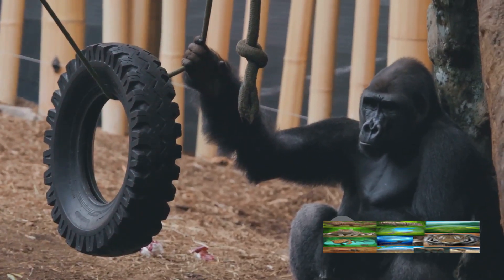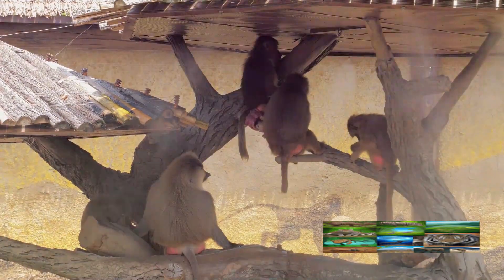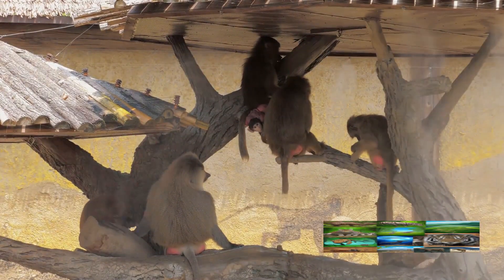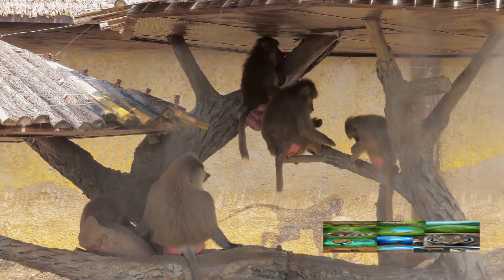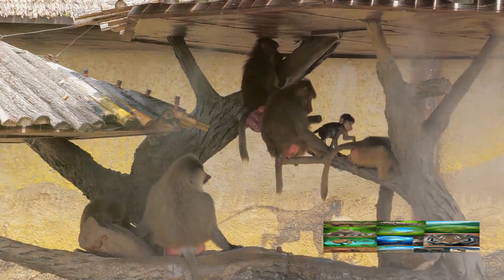In essence, chimps use tools to make their lives easier and more efficient. It's about survival, yes, but it's also about living smarter, not harder. Chimps, like us, are always looking for ways to improve their lives, and using tools is one way they do just that.